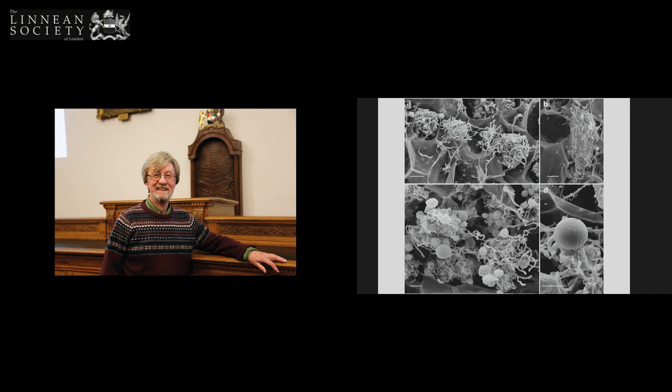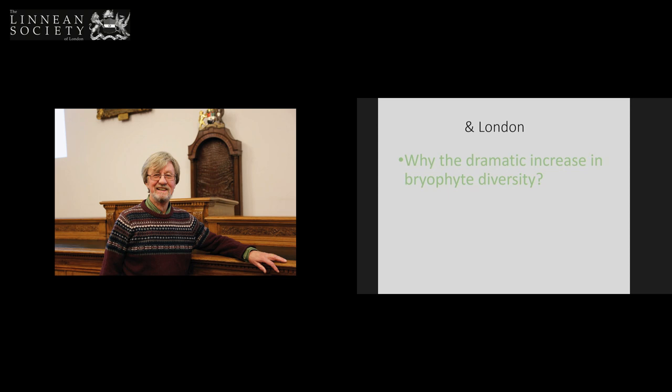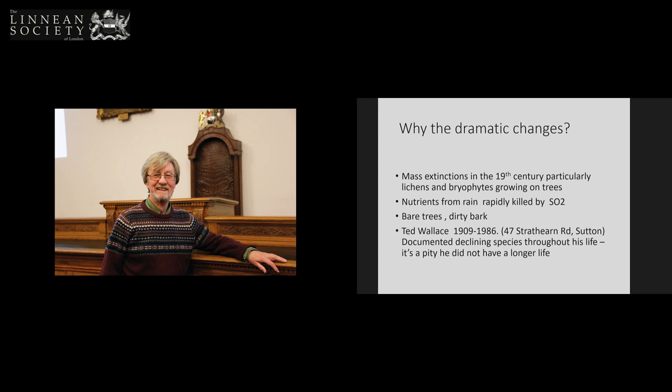A lot of the experiments have been done on the plant Haplomitrium, which has underground axes full of fungus — and the fungus looks extremely pretty in scanning electron micrographs. It's a Mucoromycotina fungus which functions very differently from the Glomeromycota. So we've got a completely new look at the evolution of fungal symbioses. And finally, I'll come on to London and look at why bryophytes have increased there. When I first came to London in the 1960s, it was a pretty grim place for bryophytes. There were mass extinctions in the 19th century, particularly for bryophytes and lichens growing on trees, because SO2 from rain killed everything. So we had bare trees and dirty bark.